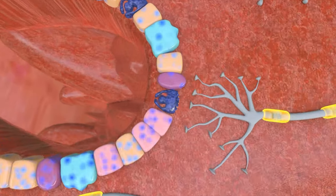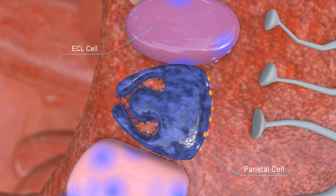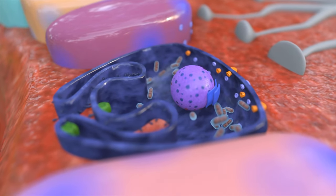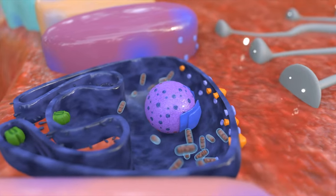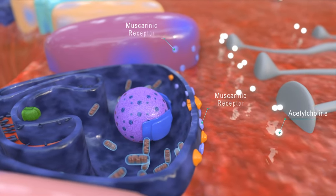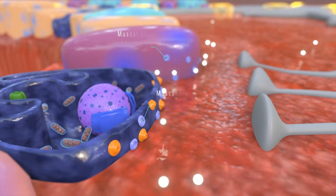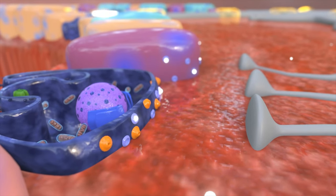The two main cells responsible for stomach acid secretion are the ECL and parietal cells. A nerve signal releases a neurotransmitter called acetylcholine, depicted by white spheres, which attach to the purple muscarinic receptors found on both these cell types.